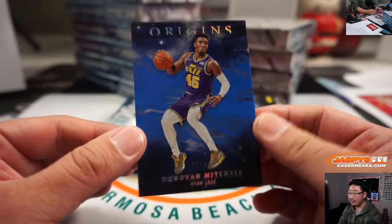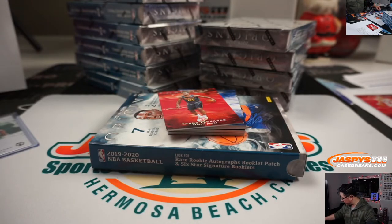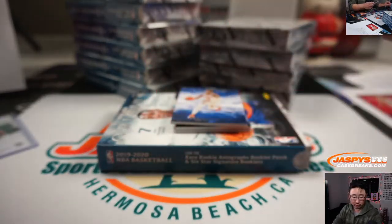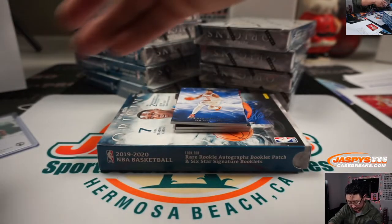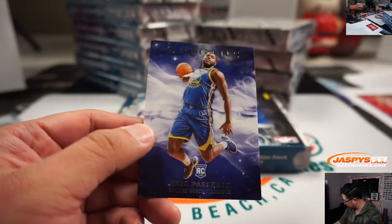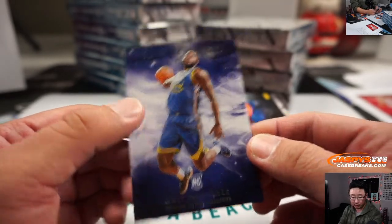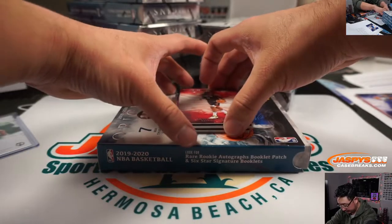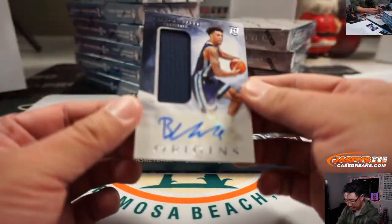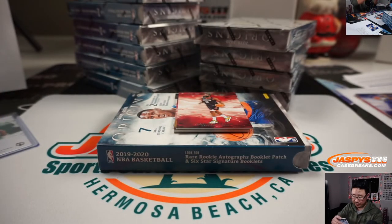Donovan Mitchell, that is numbered — 85 out of 99. So that will go to Utah 5, that will be for Jeff. Bruno Fernando will go to Tim and the Hawks. And there's Dennis Schroeder for the Knicks — that's a number block team. And Eric Pascal, Golden State Warriors. And James Harden for the Rockets. There's Bren Clark — jersey and autograph for the Grizz. That will go to Charles and the Memphis Grizzlies.